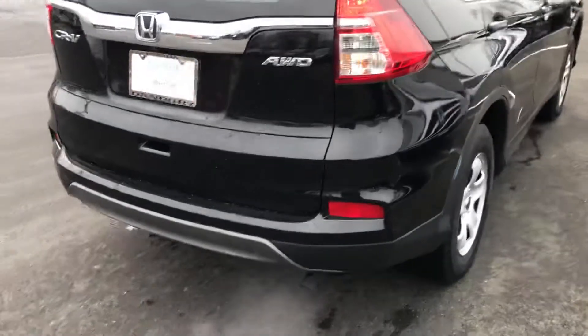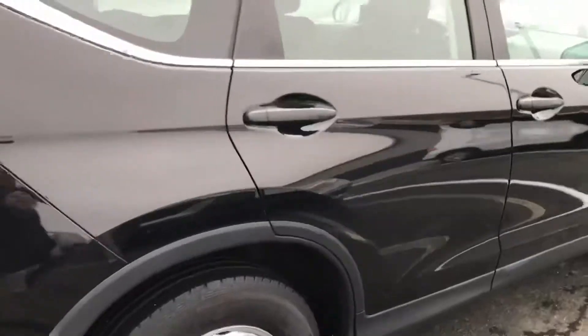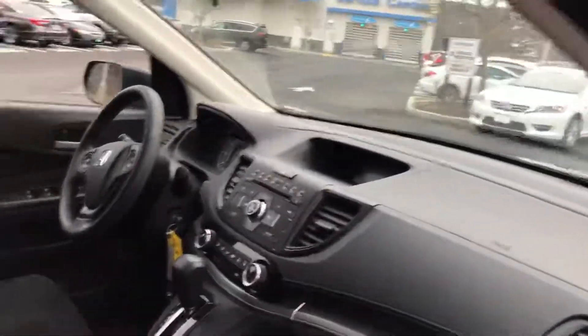It does have a couple of marks on the bumper there, and SUVs usually do because you use them for anything — you can load things into them. These cars do get fully detailed before they go out.